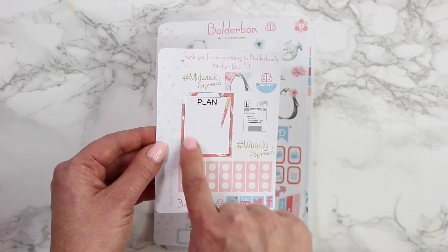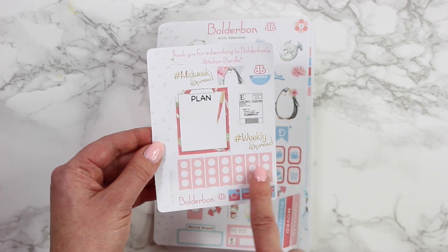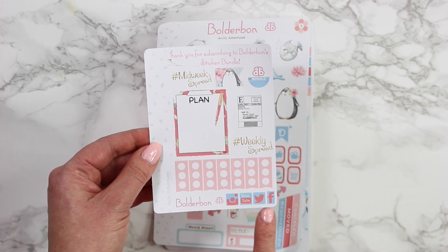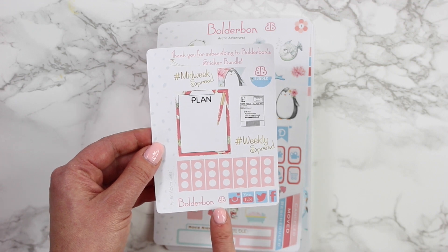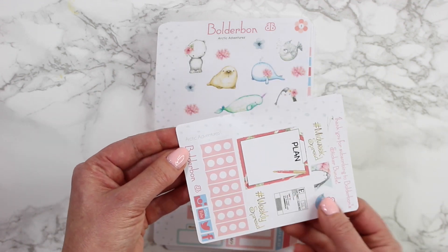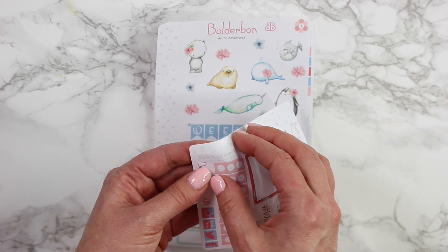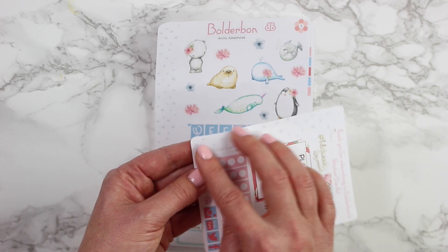So there is the little full box plan here, a little Etsy label, and then of course some smaller checklists and the social media stickers right next to the logo Boulder Bond here. On this sheet it also says Arctic Adventures — which is what this kit is called — off on the side here, which is a little flag.